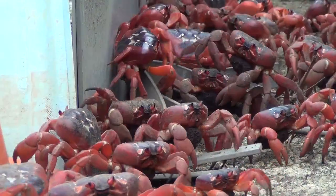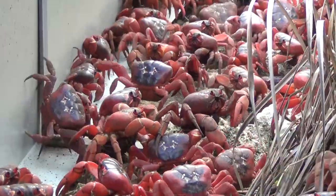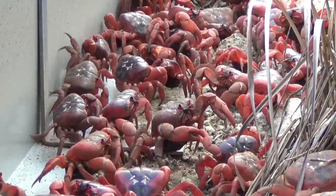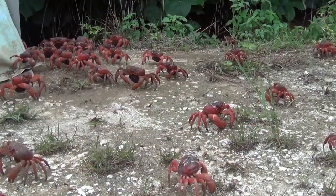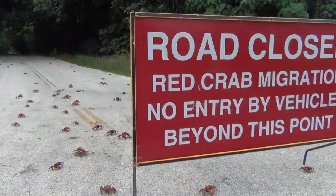At one point, a crab bridge has been established to keep the crabs out of harm's way from the road trains that service the island's phosphate mines. Even so, they still spill out at intersections and cause significant road closures across the island.